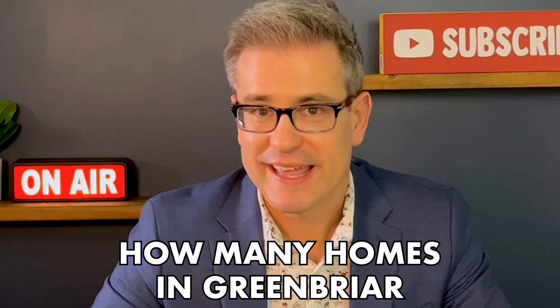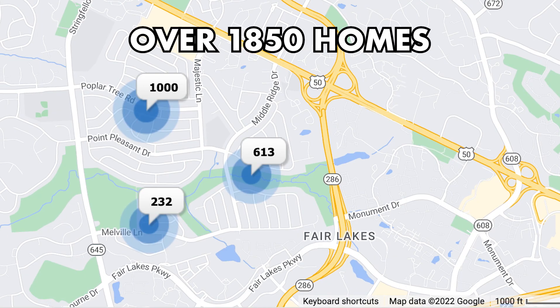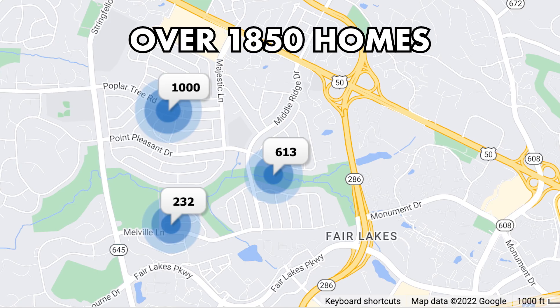Nearby shopping areas are Fair Oaks Mall and also Fairlake Shopping Center. Now for some neighborhood stats. There are over 1,850 homes in this subdivision.